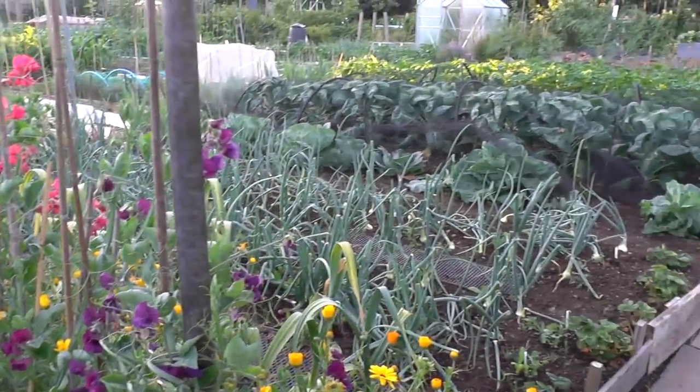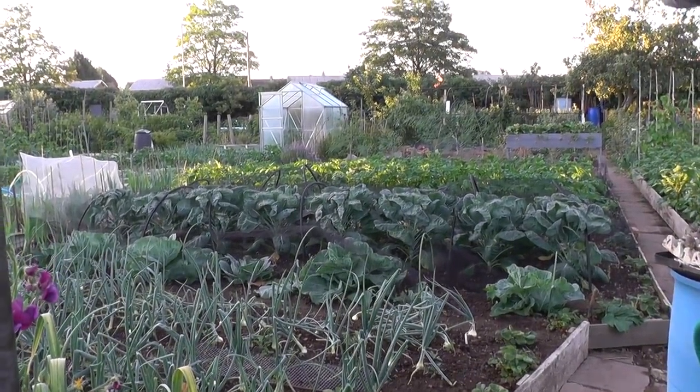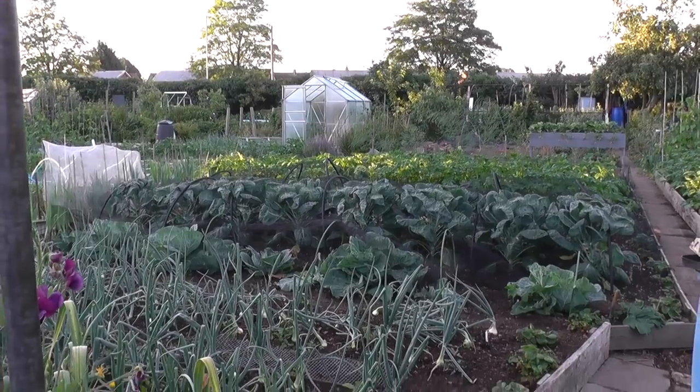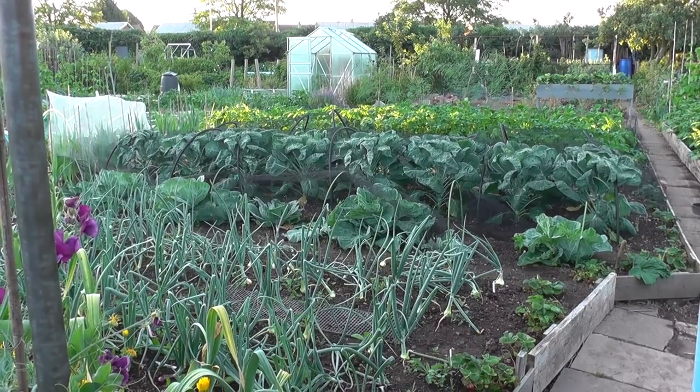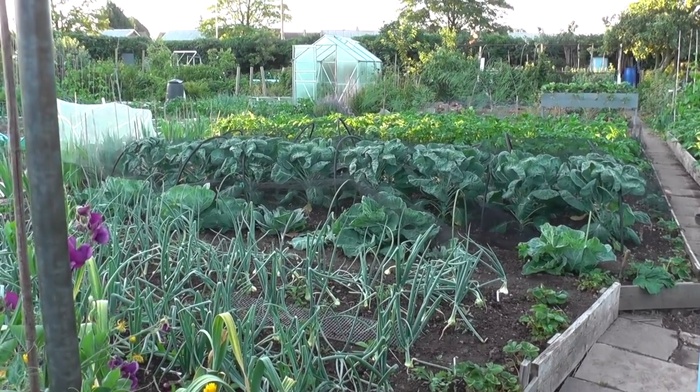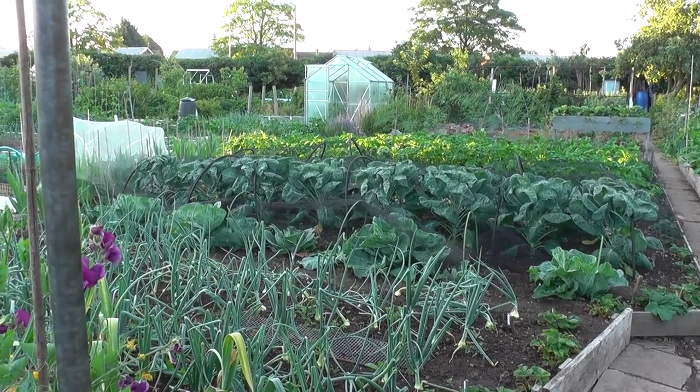This plot belongs to a guy called Keith - a very nice chap and a very experienced gardener, as you can tell from the state of the plot. It's in immaculate condition. He spends hours and hours weeding, and there's a joke on this site that the weeds are scared to grow on his plot.